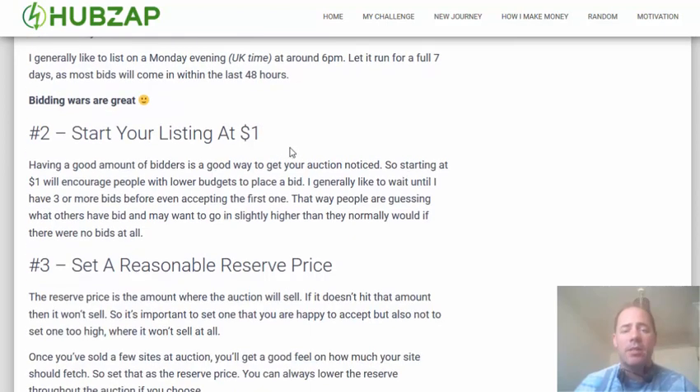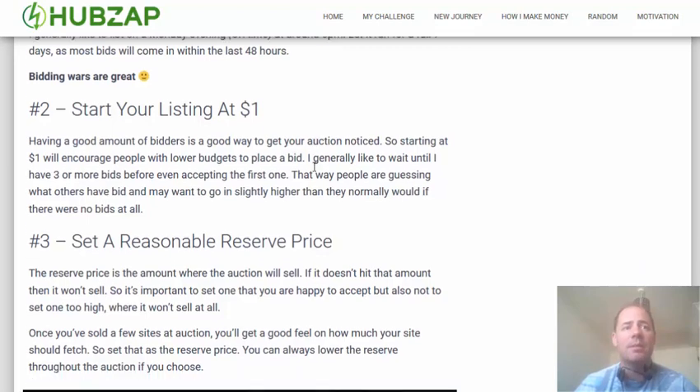The second thing is to start your listings at $1. This will encourage more people to bid because it's so low. When investors are looking for sites to buy, they search for websites that have got bids on them, and quite a few bids. So the more bids you can get at a lower amount, the more people will find your auction listing before it ends.